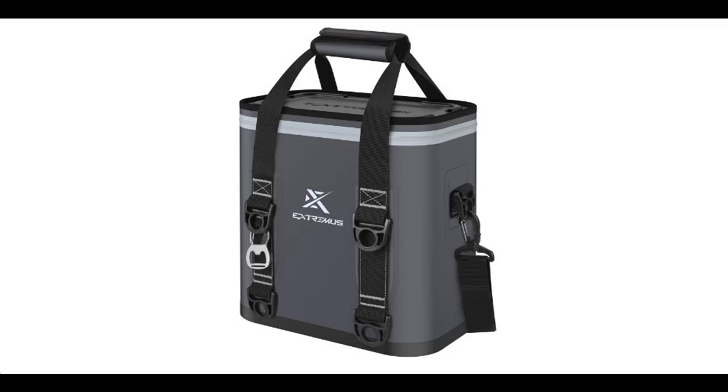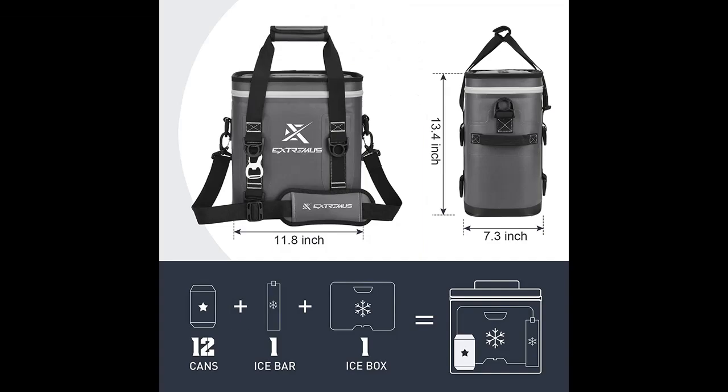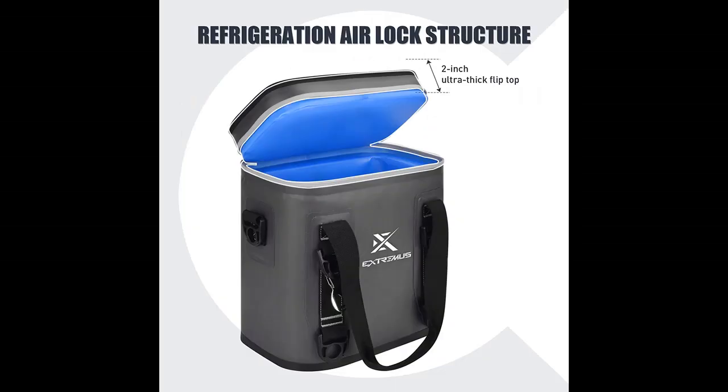Introducing a short picture overview of the Xtremeuse Rondeau Soft Cooler — an updated insulated cooler bag that is portable and waterproof, featuring a 100% leak-proof zipper and large capacity. It is designed for fishing, kayaking, camping, beaches, and trips.